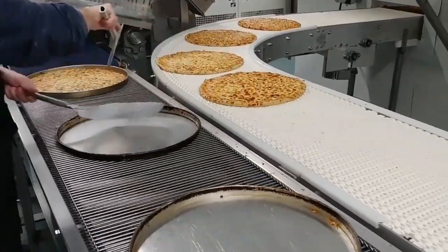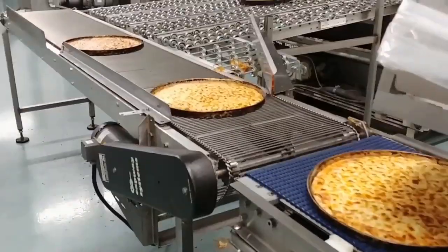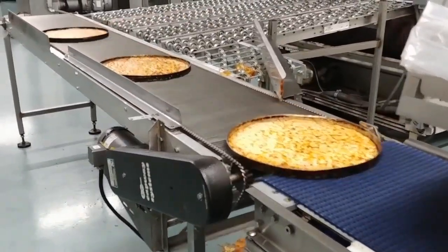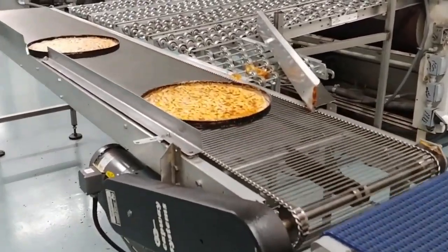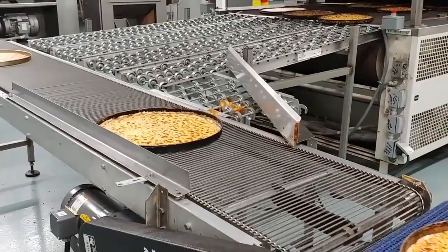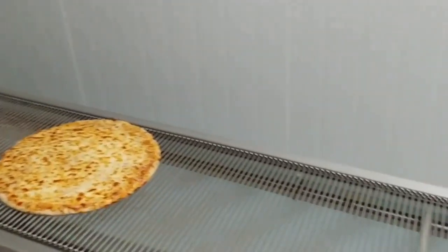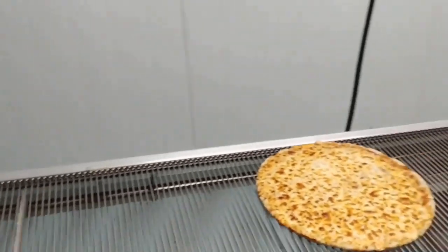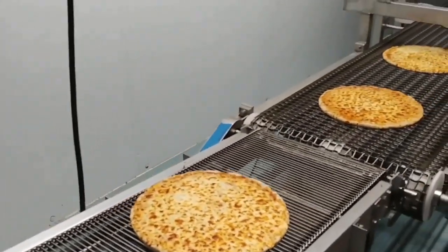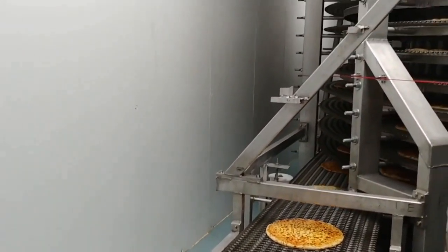After processing, workers take the pizza to another conveyor belt leading to the packaging stage. The pizzas are then put into a spiral freezer for blast freezing, where they spend about 40 minutes at minus 31.6 degrees Celsius.